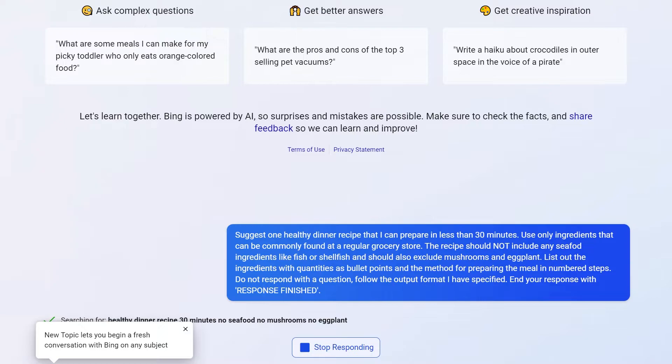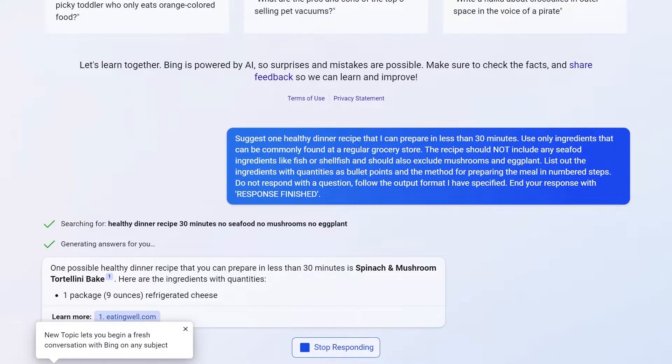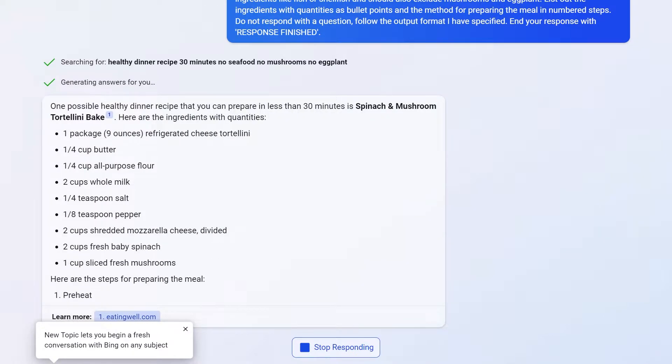I have a couple criteria for the kind of recipe that I want. Firstly, I want it to be quick and easy to prepare. I also want to exclude some ingredients because I have the palate of a nine-year-old and I don't like seafood, mushrooms, or eggplants. I had to come up with a prompt to send Bing Chat so it would give me a recipe. This took a little bit of trial and error. I got pretty close almost immediately, but it took some refining of the prompt to consistently get a correct response that matched my criteria.